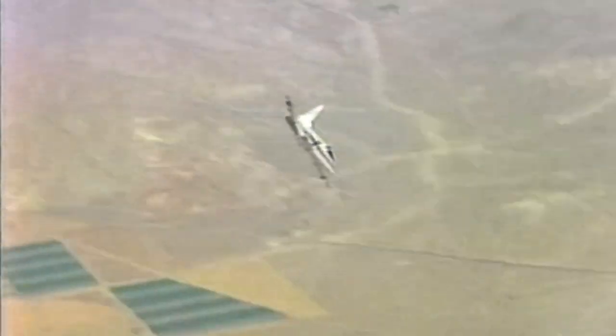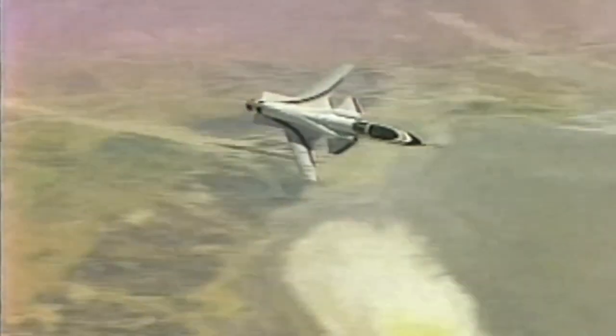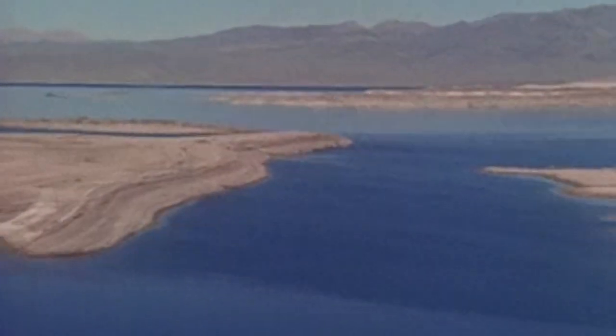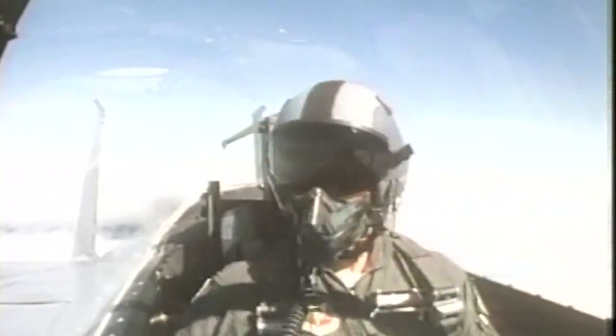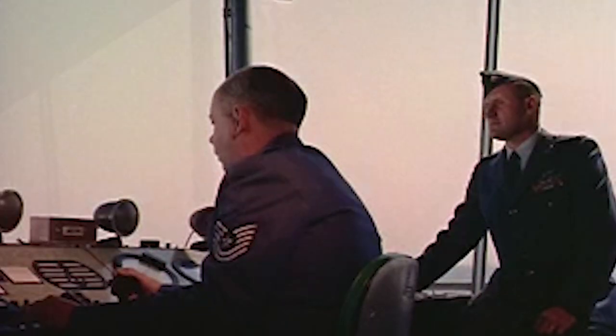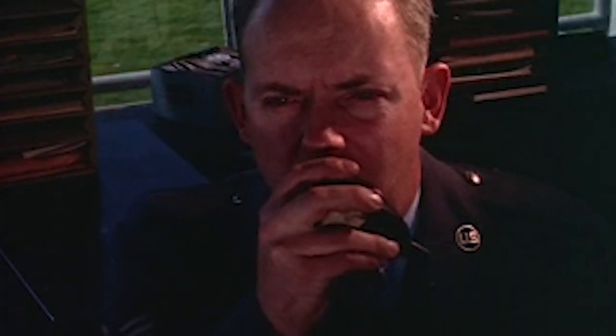Pilots who flew the X-29 had nothing but positive things to say about the experimental testbed. Due to its fantastic thrust-to-weight ratio during takeoff and minimal turbulence, pilots agreed that other aircraft paled in comparison. After pilots successfully performed five consecutive flights in a single day, the plane was approved.